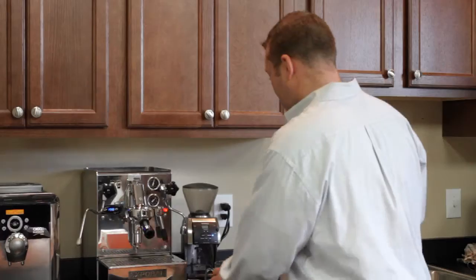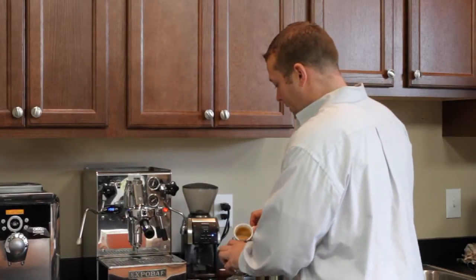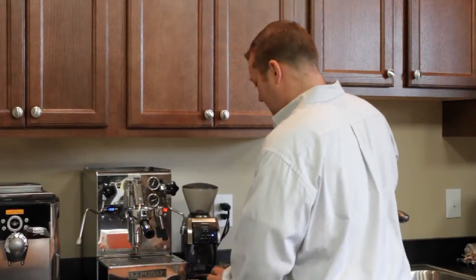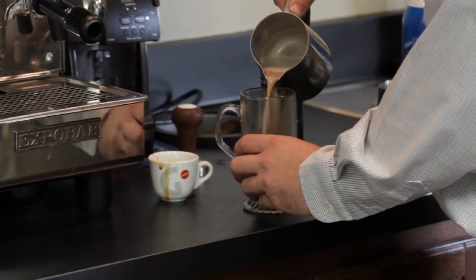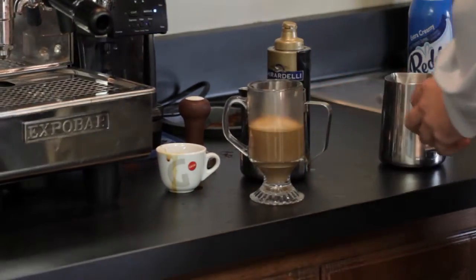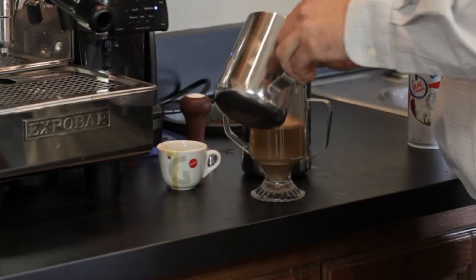All right, now that I have my ingredients, we'll just combine them together here. Shot of espresso, some steamed chocolate milk, and some beautiful froth to top this off.